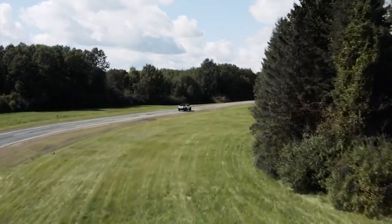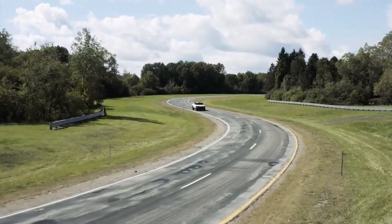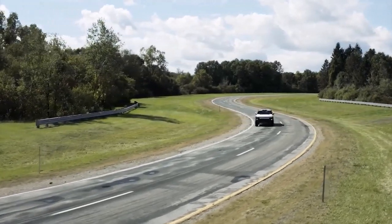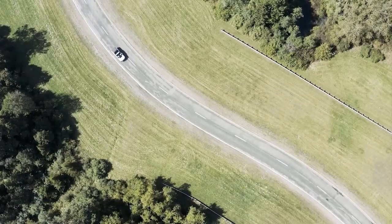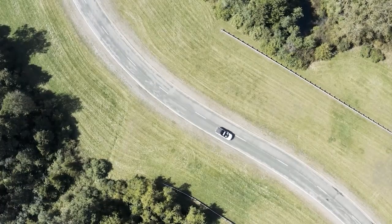The GMC Hummer EV is proof that going electric won't change much about our lives. We'll see you in the next one.